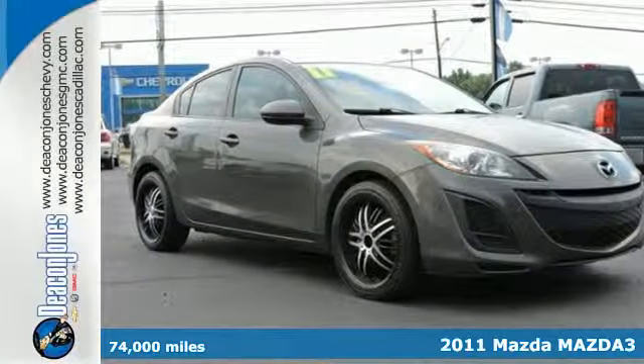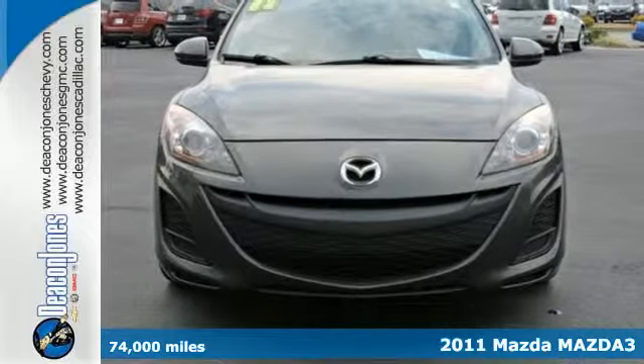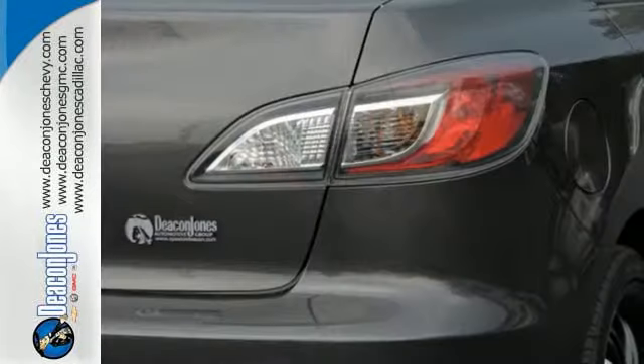Here's a 2011 Mazda 3. A tilt and telescopic steering wheel, MacPherson strut front suspension, power mirrors, power door locks, child seat anchors, and electric speed proportional power steering all come standard.